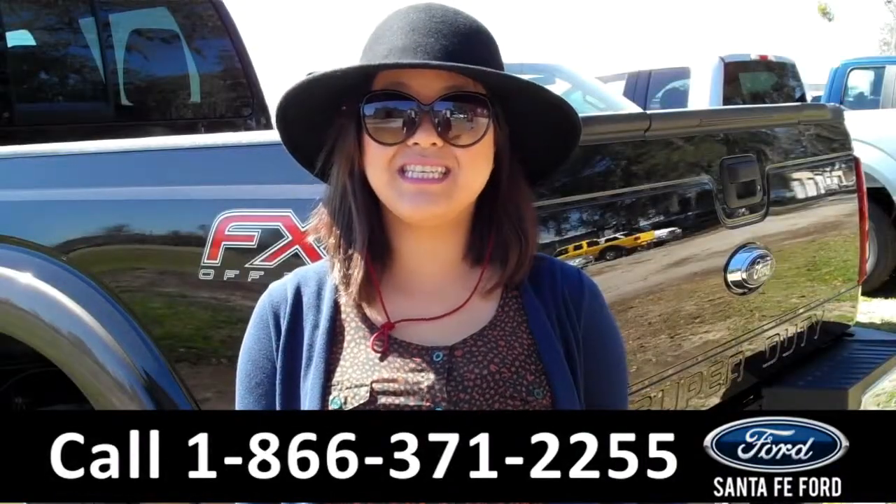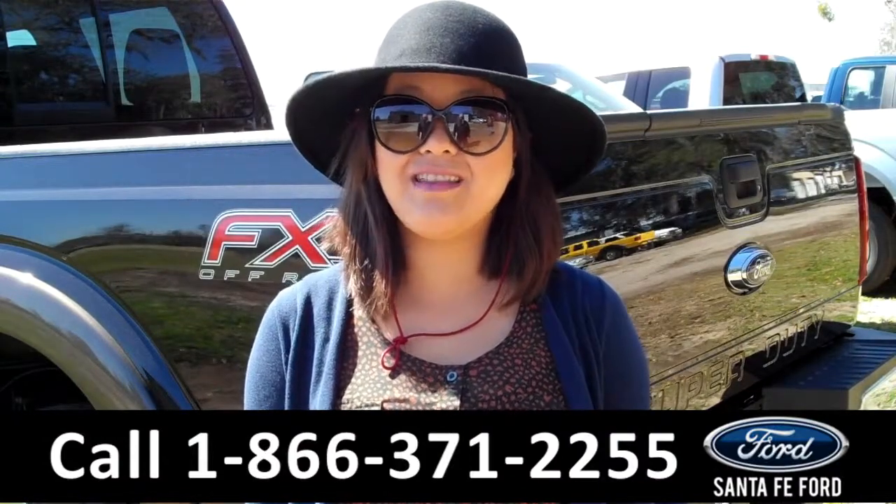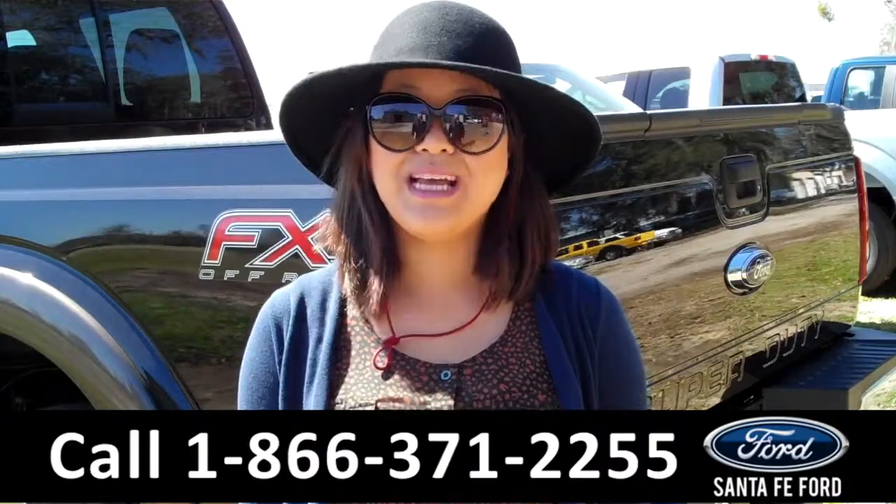That was the 2016 Ford F-250. For more information, give us a call at the number below, or visit us online at SantafeFord.com. Thanks for watching.